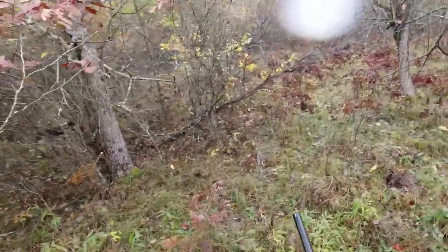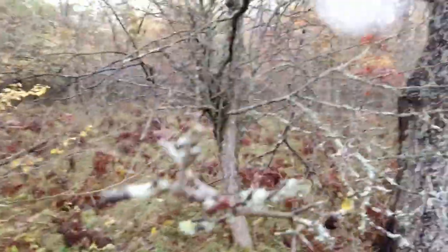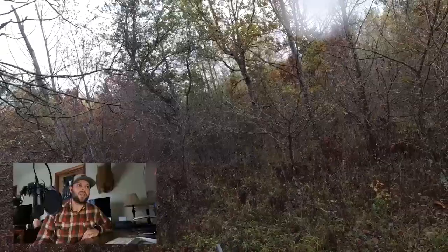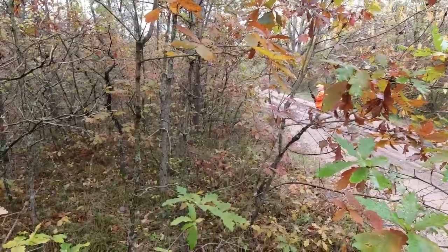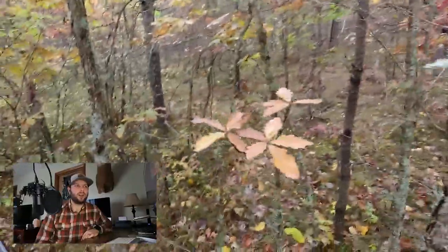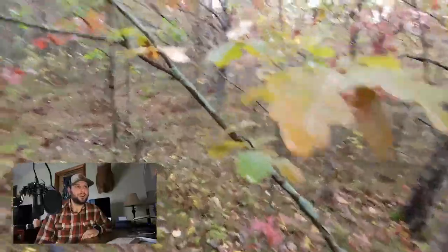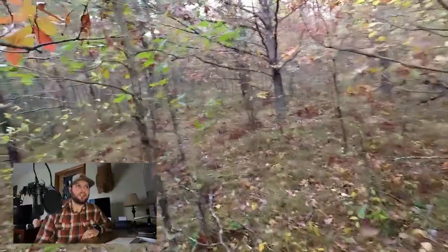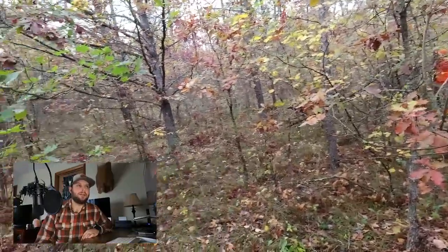Yeti's back on point on the left side. Swing and a miss. Yeti's on point again and I'm trying to get my dad to walk in on the dog and flush the bird. He was having a hard time finding the dog in the cover. I was circling around to see if I could push the bird back to him, but it got up and he never saw it.